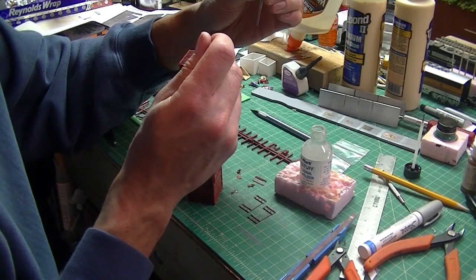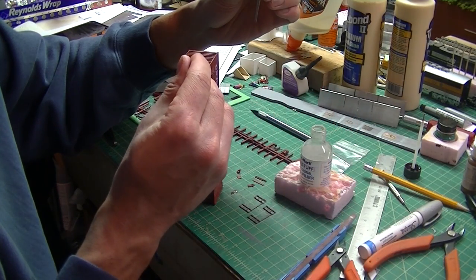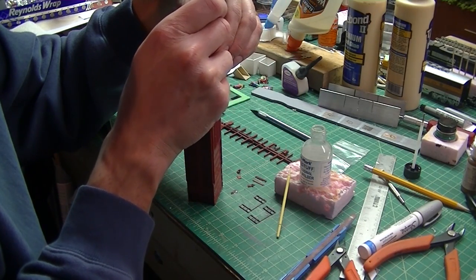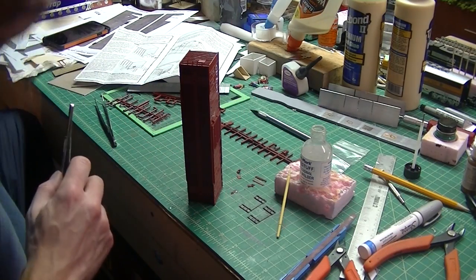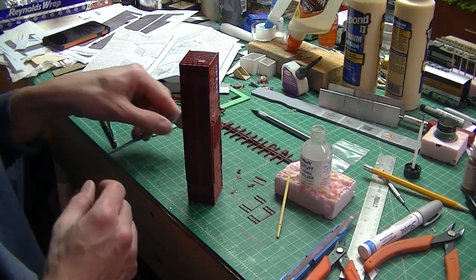Using a pair of tweezers, I'm applying the walkway braces — putting a little bit of the same stuff glue in the holes first, and then plopping each one in place. There were four of them, and I continue on to the next one.